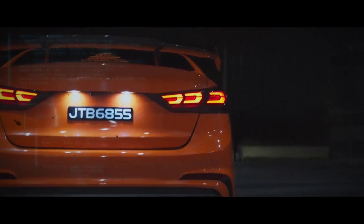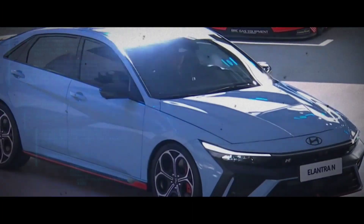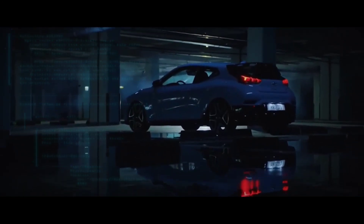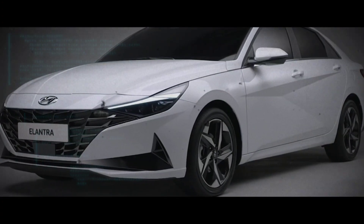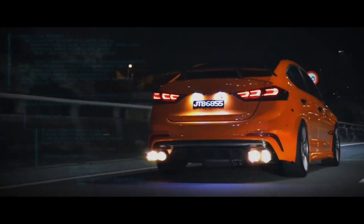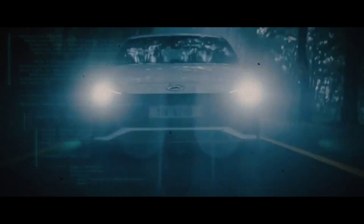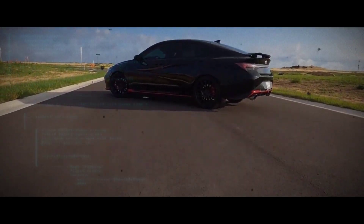Car and Driver had some insights to offer regarding the engine and performance. It's been speculated that the updated Hyundai Elantra N will feature a turbocharged 2.0-liter four-cylinder engine, which was previously seen in the now-discontinued Veloster N hatchback. Although the last iteration of this engine boasts an impressive 276 horsepower, there are speculations that the 2024 Elantra N might get a power boost. In a recent instrumented test of the 2023 Elantra N, Car and Driver recorded sprints to 60 miles per hour in just 5.1 seconds, along with a quarter-mile run of 13.8 seconds and a trap speed of 105 miles per hour.